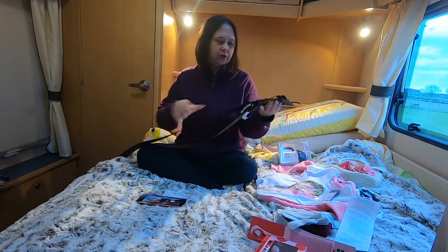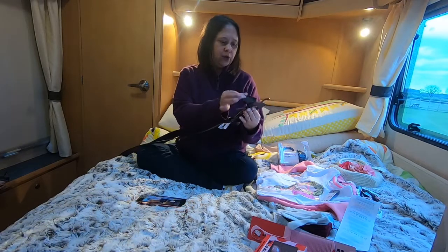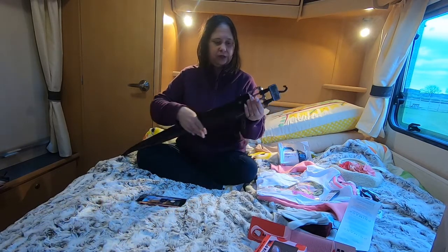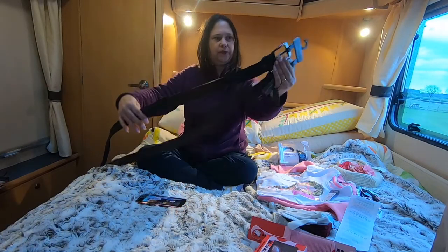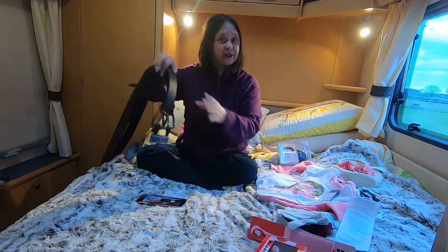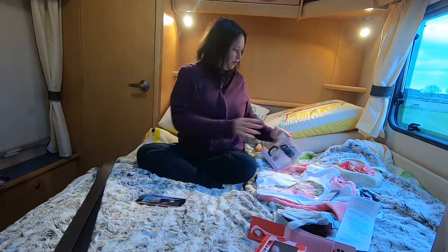Let's get on to the haul. First of all, yes I did get the two belts for hubby — we got this black and this brown one. They weren't expensive — they were only five pounds for the pair, and he wanted these for work.